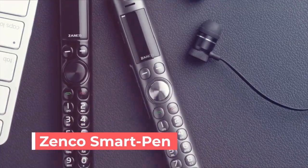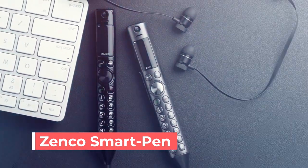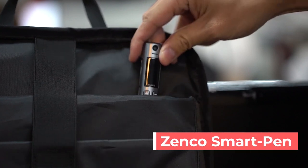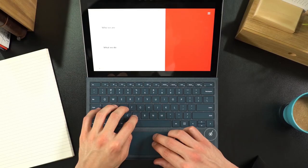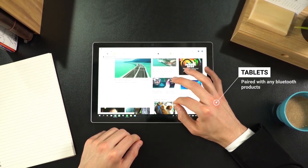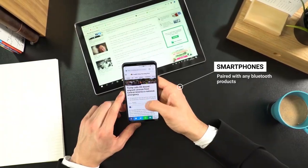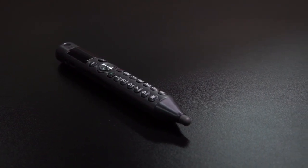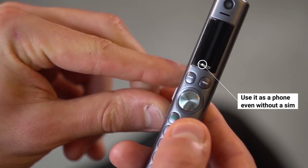XANCO Smart Pen — incredibly portable, versatile, and useful. It is a powerful combination of phone, Bluetooth headset, and stylus pen. Bluetooth-enabled and easy to use, it pairs with your smartphone — when your smartphone rings, the pen rings. XANCO Smart Pen is the ultimate compact backup phone for travel, outdoor activities, and emergencies.